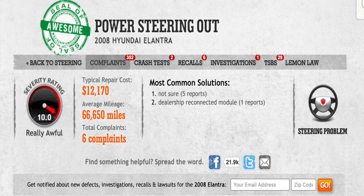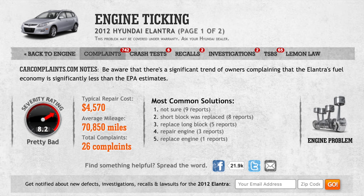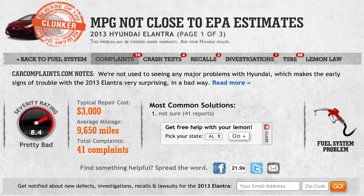If you're one of the unlucky few to have a Hyundai Elantra with power steering problems, you may experience its first problem around 66,000 miles, and it could cost an average of around $12,000 to fix, according to CarComplaints.com. This seems to be the most expensive problem to fix. Most owners experience problems such as engine ticking or failure around 70,000 miles, and it costs an average of $4,100 to fix. But at the high end, the ticking problem can cost more than $45,000. The typical repair cost for the gas mileage issue sits around $3,000, with most owners noticing a disparity in EPA estimates before the Elantra reaches 10,000 miles.